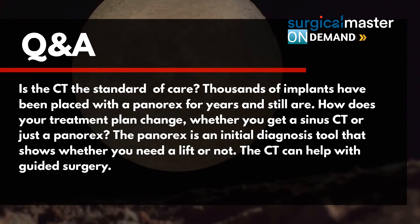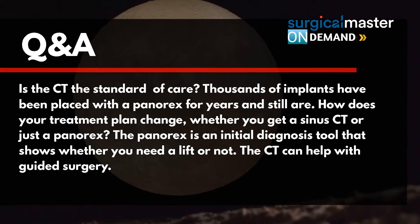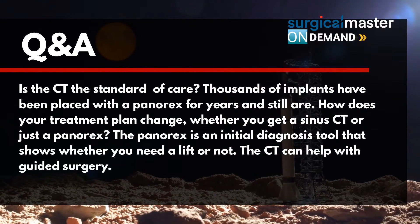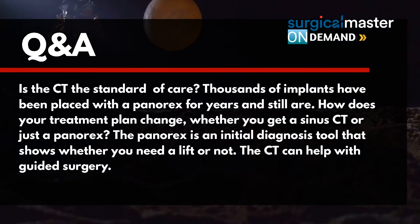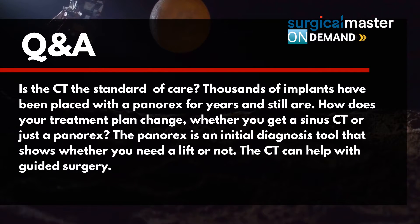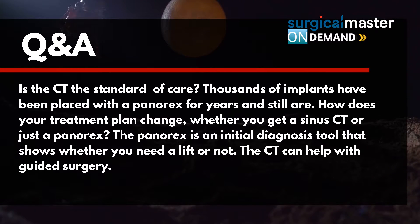Is the CT the standard of care? Thousands of implants have been placed with a panorex for years and still are. How does your treatment plan change whether you get a sinus CT or just a panorex? The panorex is an initial diagnosis tool that shows whether you need a lift or not. The CT can help with guided surgery.